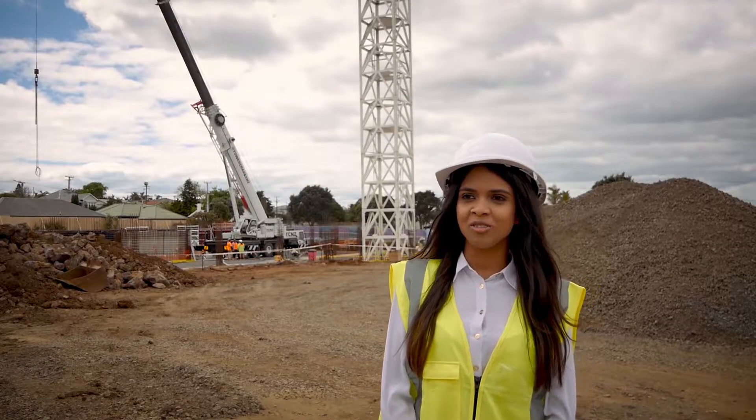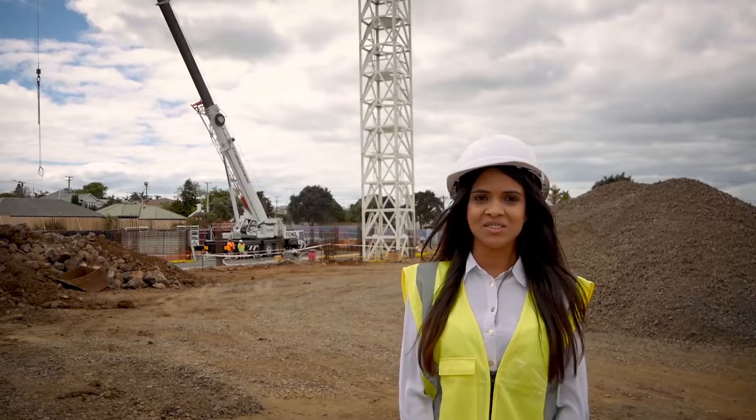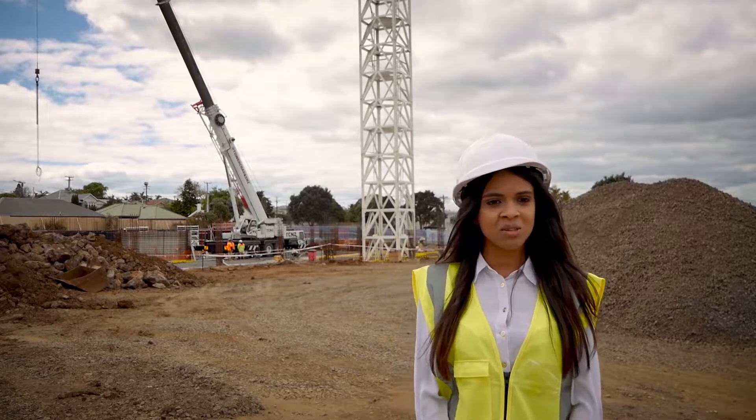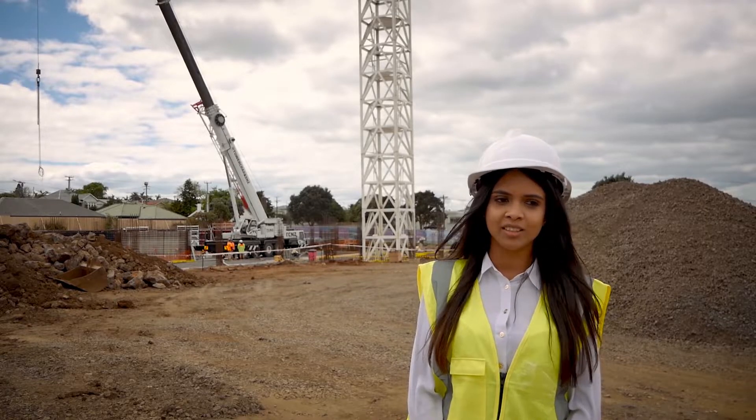Hi everyone, welcome to Fabric of Onehunga. We are currently on site where Fabric is under construction. The builders, Kelma Constructions, are currently completing the big job of bulk excavation for the phase 2 buildings.